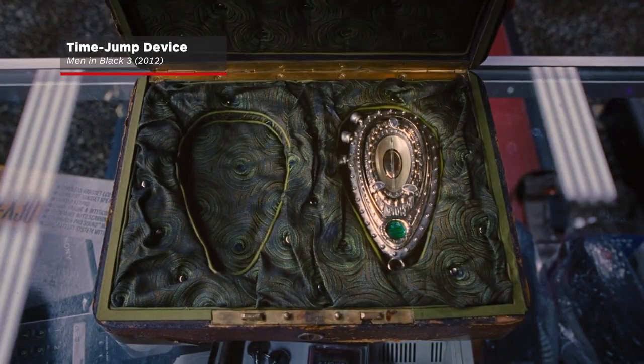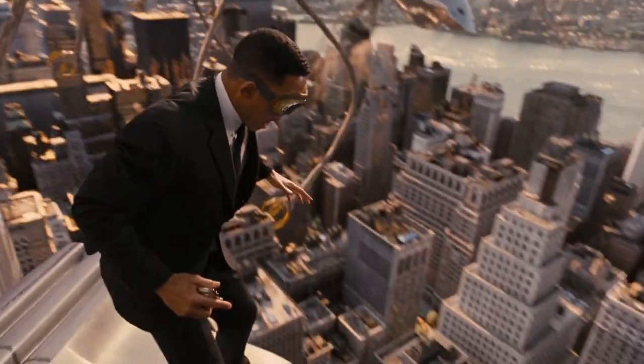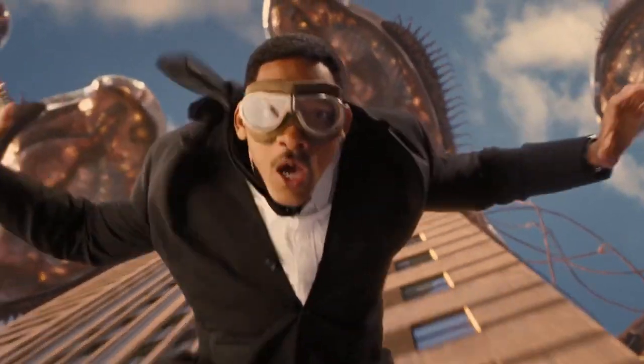In this universe, time travel exists, but the MIB made it illegal, and therefore there are only two time jump devices in existence. This device requires the user to literally jump from lethal heights in order to gain the velocity it needs for it to work.